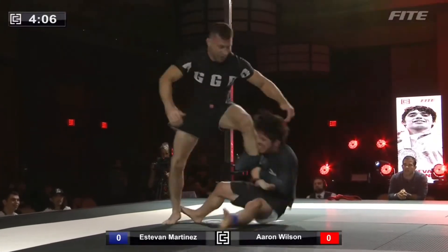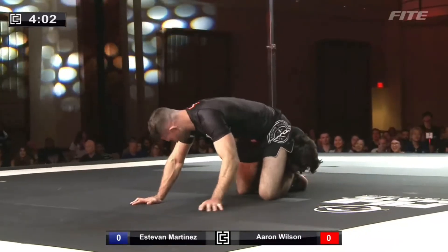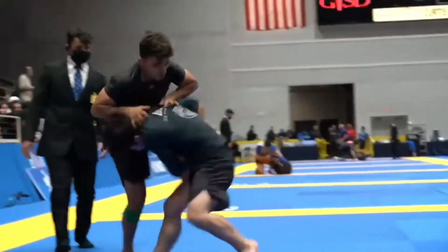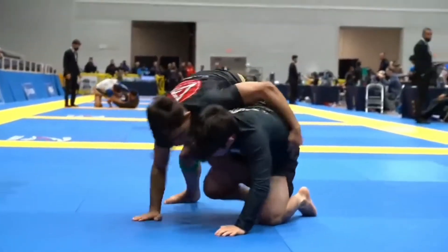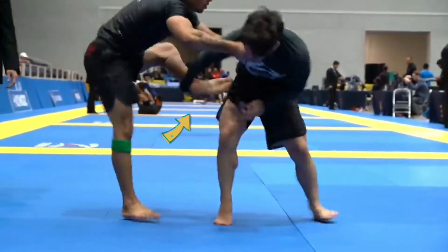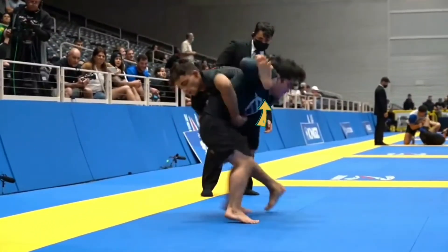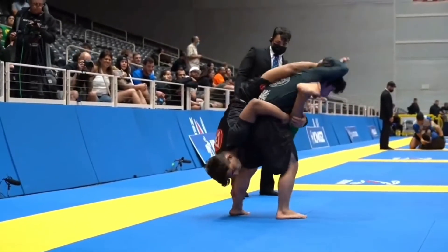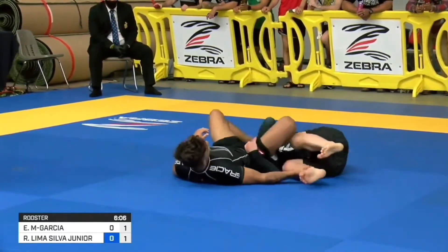Another concept in Estevan's wrestling is his focus on attacking his opponent's ankles. He lifts them into the air any opportunity he gets in order to off-balance his opponents, especially as opponents try to elevate his legs into the air.